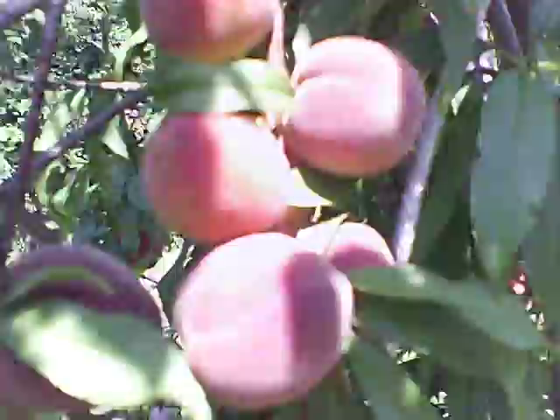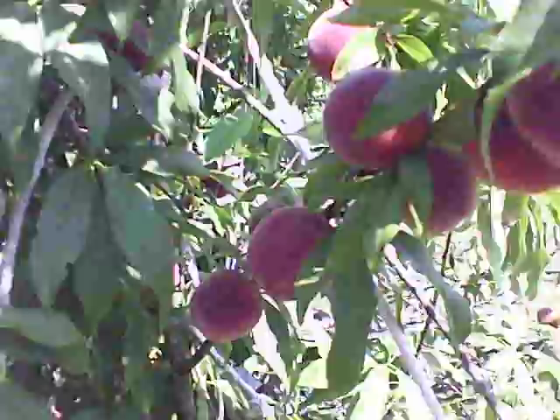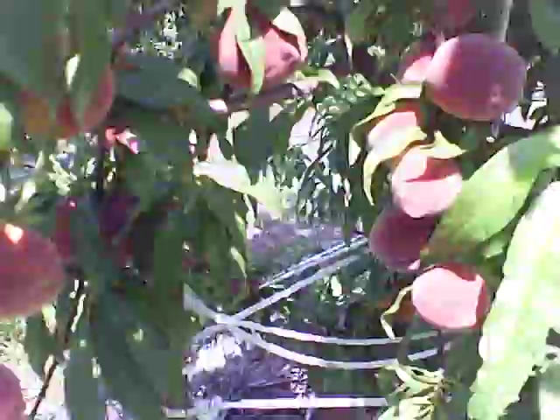Let's see if I can move over this way. Here's some more — here's some more. Look at this branch. This is totally full of peaches. Totally full. And here's a branch over here totally full. I mean, this is just full of peaches.